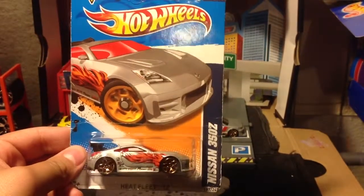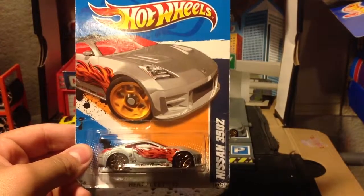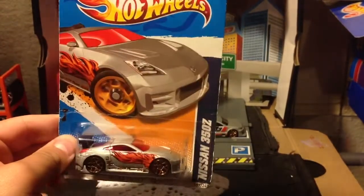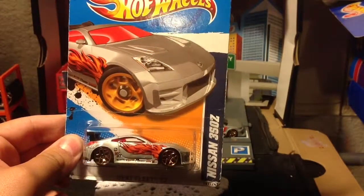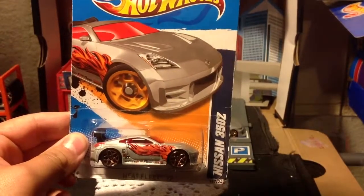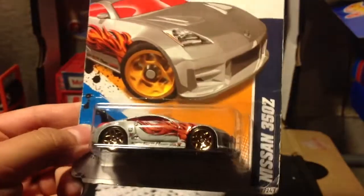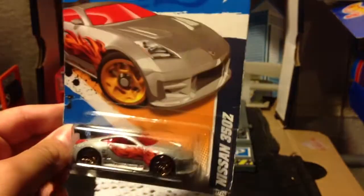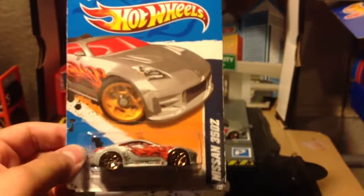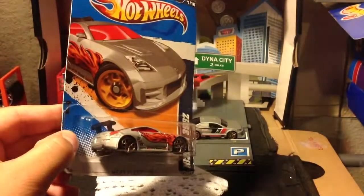Today I'm going to show you guys another car from the Ralph's haul video, one of the most recent videos. Today it's his Nissan 350Z. I do not like those flame tampos on it — all those little extra decals. I actually like this car in real life, probably in black or white, but nothing like red tinting windows. Not my cup of tea, but it is what it is — people like this car.